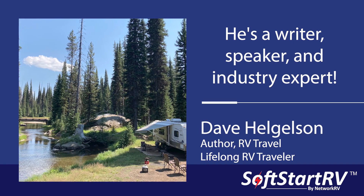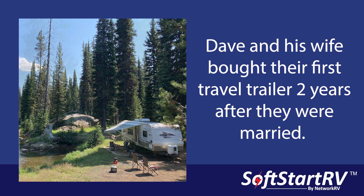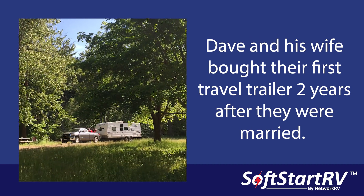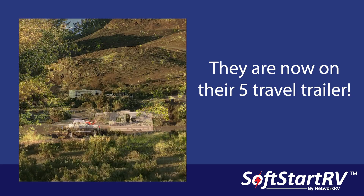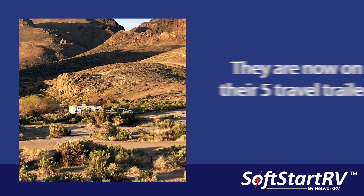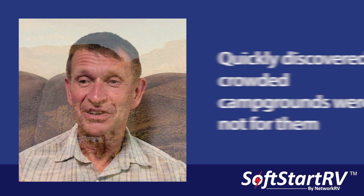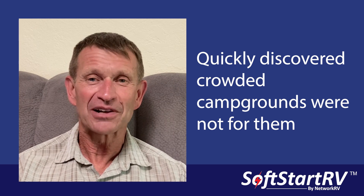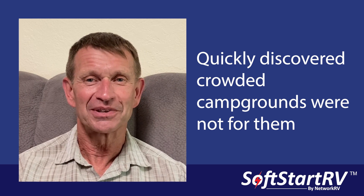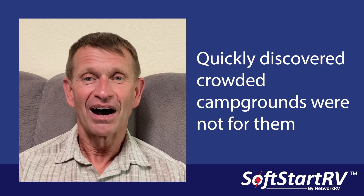Anytime we had a spring break or anything, we'd take a travel trailer. We purchased our own — it wasn't a year or two after we were married, and we're now on our fifth travel trailer. When our kids were old enough — that was like six months — they started camping with us and grew up in it. We started doing that, and that's where we discovered there wasn't always campgrounds where we wanted them to be. We didn't want to deal with the crowdedness, so we started doing the boondocking thing where we just camp on public land.